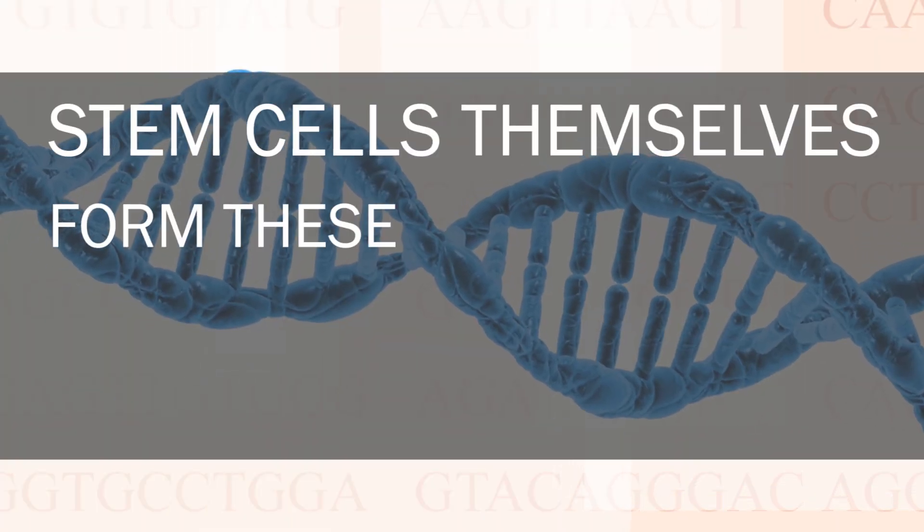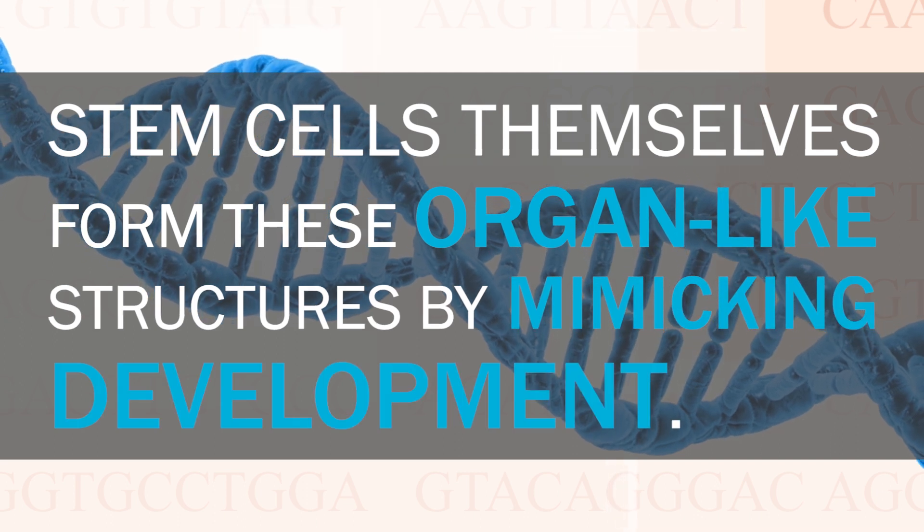Self-organization does not mean that stem cells know how to clean their room. It means that stem cells themselves form these organ-like structures by mimicking development. So instead of making different cell types and throwing them into a single petri dish, we cultivate stem cells so that they undergo development themselves. If you want to make certain tissues, organoids, or organs, you need to provide stem cells with the right molecules. And in order to find out which molecules are necessary to trigger the development of organoids, we need to look at embryonic development and find out how these structures arise in the first place.